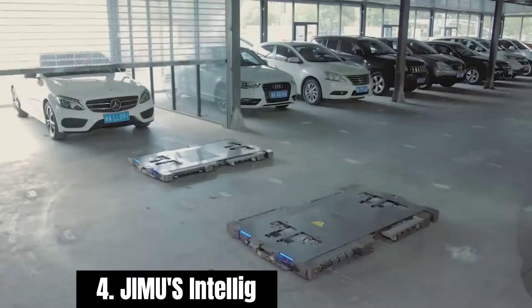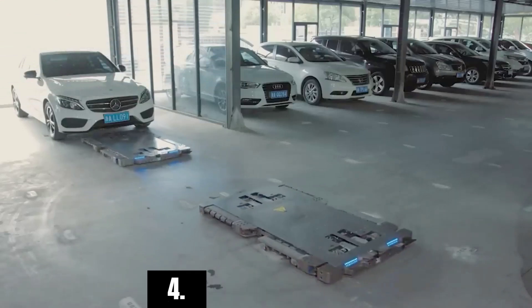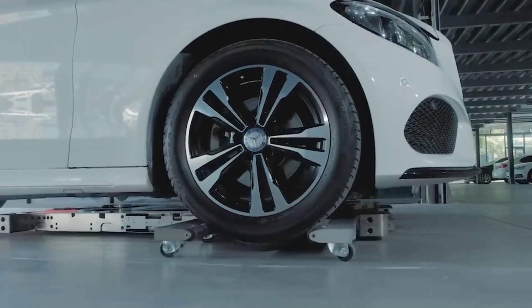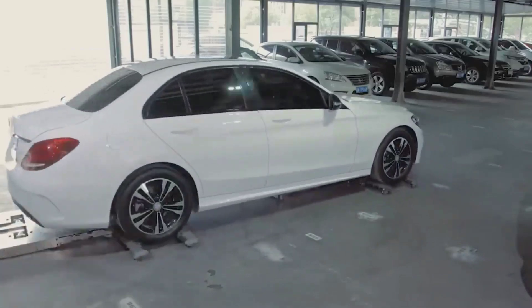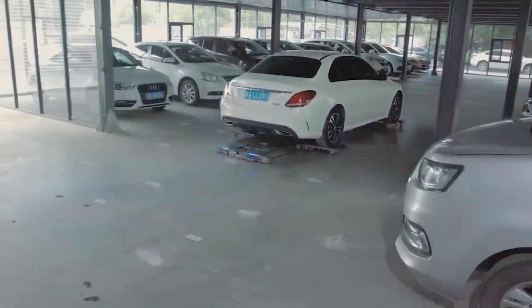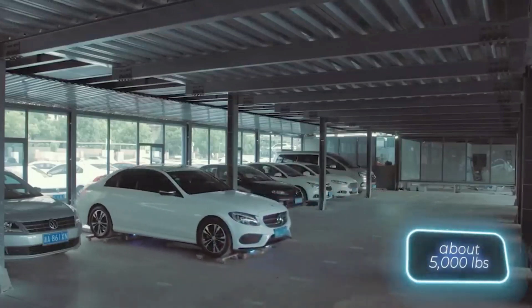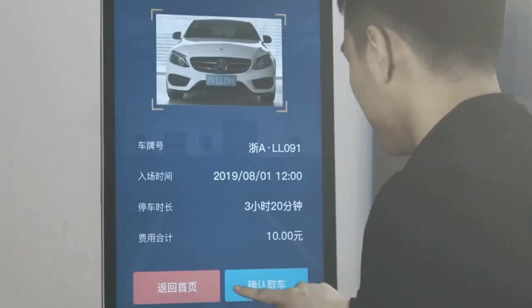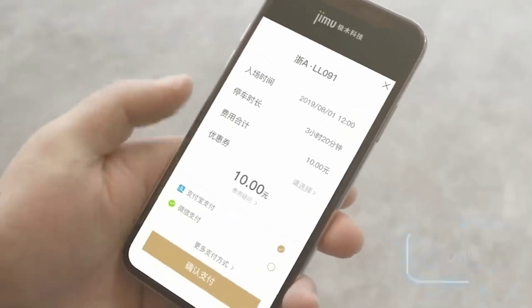Number four: Jimu intelligent parking robots. While the cars of the future are still in development, the parking lots of the future are already being constructed, particularly in China. This is a four-story smart and fully autonomous parking lot. When the driver enters the transfer zone, they can easily select the required parameters on a large display, and the robots take over from there.